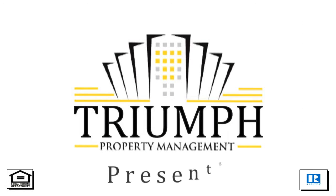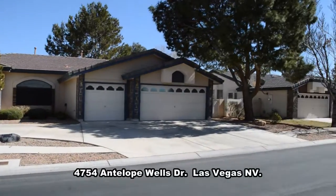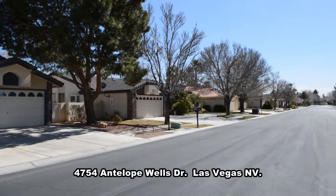Triumph Property Management in Las Vegas, Nevada presents a one-story house on 4754 Antelope Wells Drive in Las Vegas, Nevada.